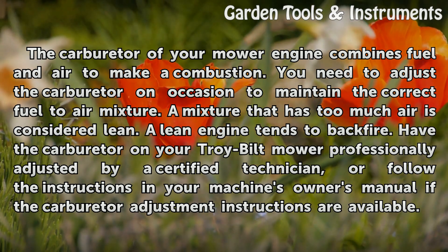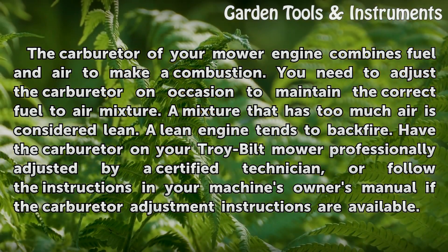Have the carburetor on your Troy Built mower professionally adjusted by a certified technician, or follow the instructions in your machine's owner's manual if the carburetor adjustment instructions are available.